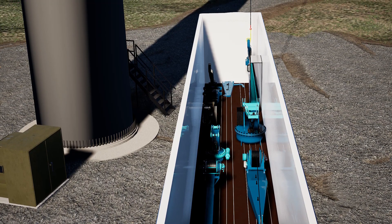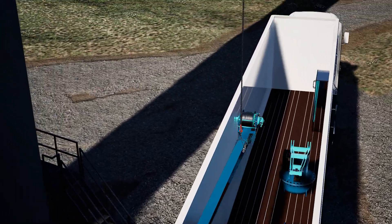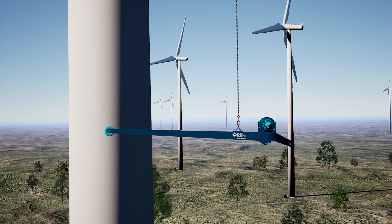Moving forward, a single call to Duke Energy Renewable's large corrective team delivers a first-of-its-kind pairing of service and equipment that eliminates many of the risks often associated with major component replacements.